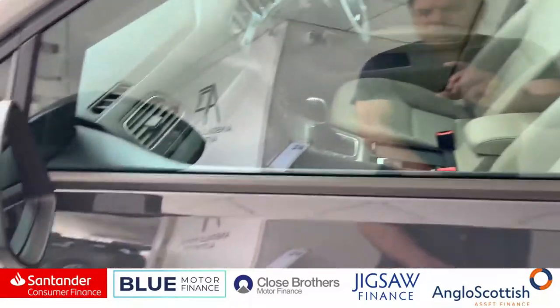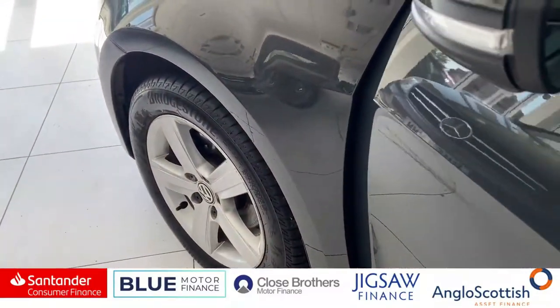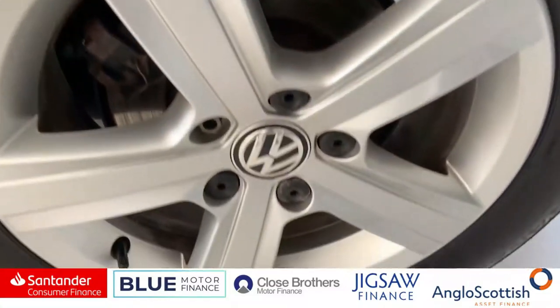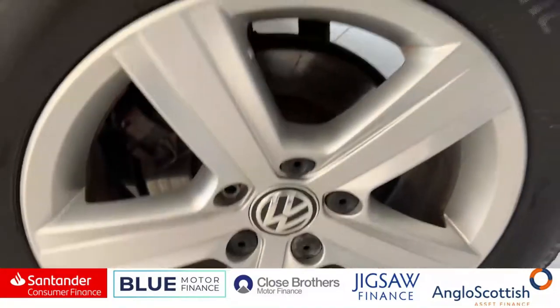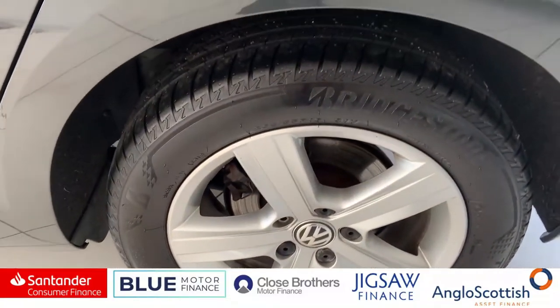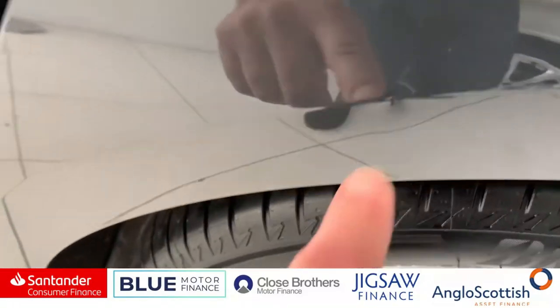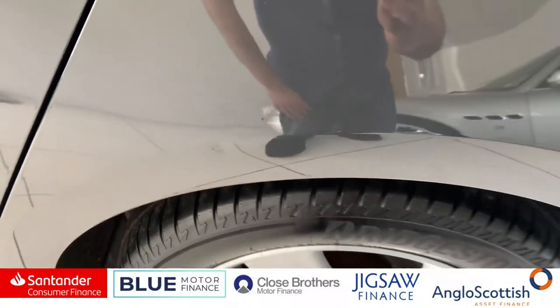The car's also got puddle lights underneath the mirrors. There's the other alloy wheel. The car is sitting on four Bridgestone tyres — all relatively new. We do have just here a shopping trolley dent which will get removed.